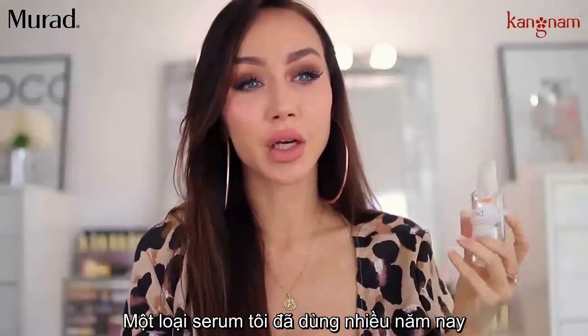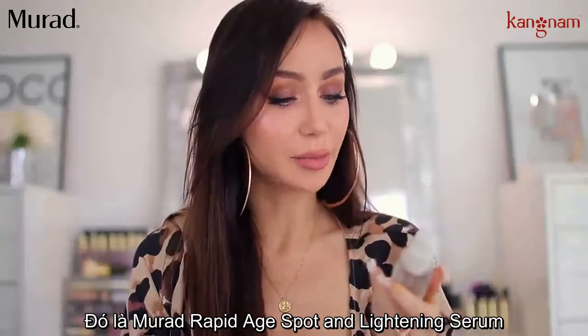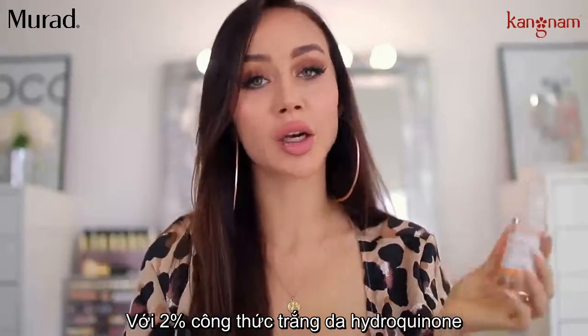The only serum that I have been using for years, but only use when I have hyperpigmentation, is the Murad Rapid Age Spot and Pigment Lightening Serum with 2% Hydroquinone Skin Lightener.